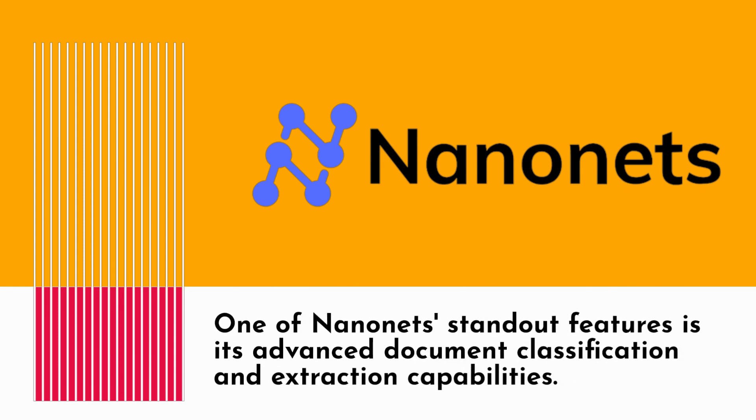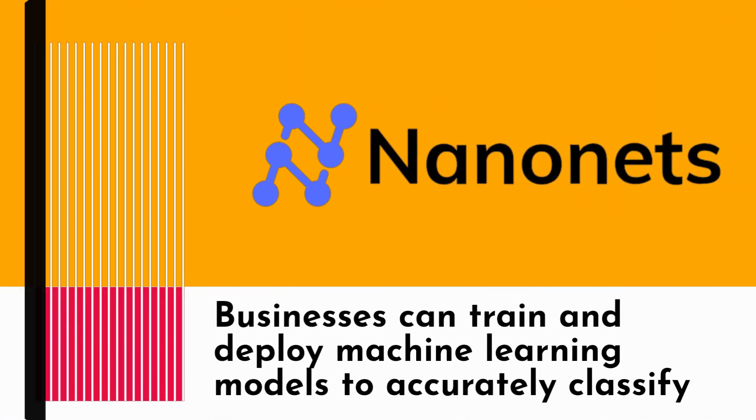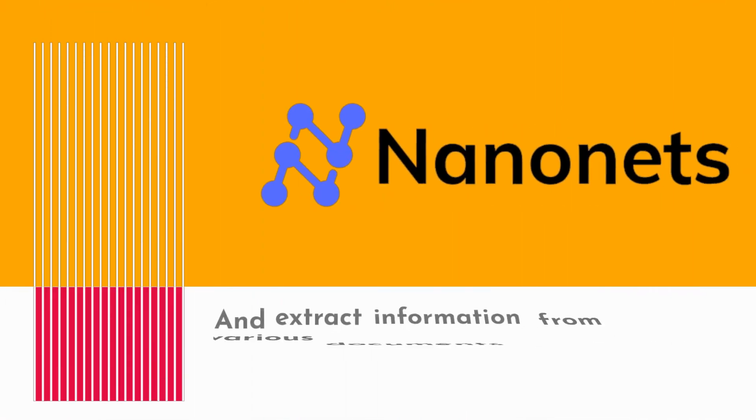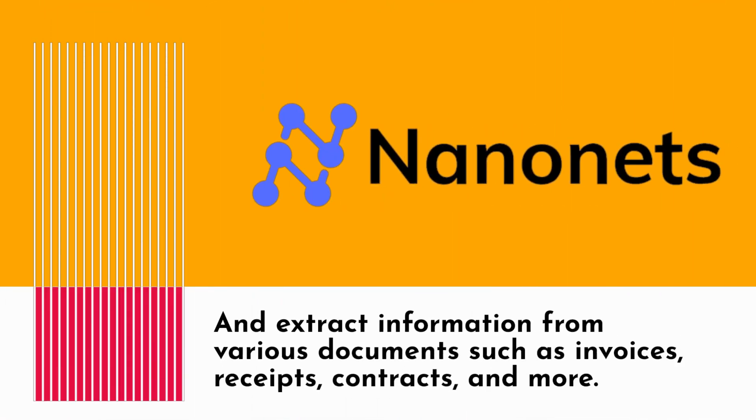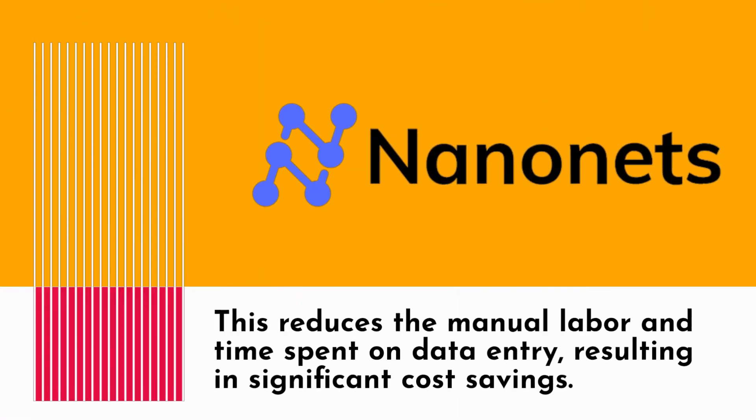One of NanoNets' standout features is its advanced document classification and extraction capabilities. Businesses can train and deploy machine learning models to accurately classify and extract information from various documents such as invoices, receipts, contracts, and more. This reduces the manual labor and time spent on data entry, resulting in significant cost savings.